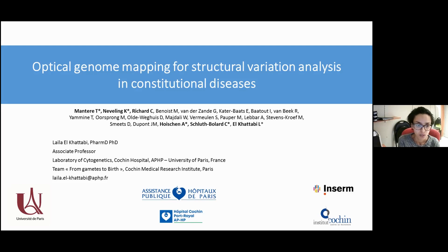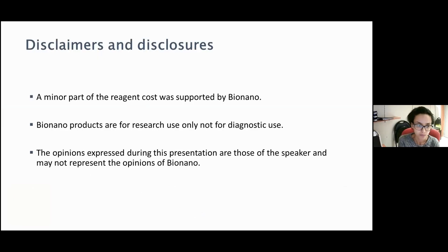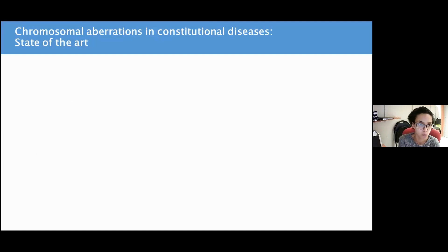This is a collaborative study between French and Imagen teams. Here are my disclosures, and we specify that some of the reagents were offered by BioNano. So first, let's set the context of the study.